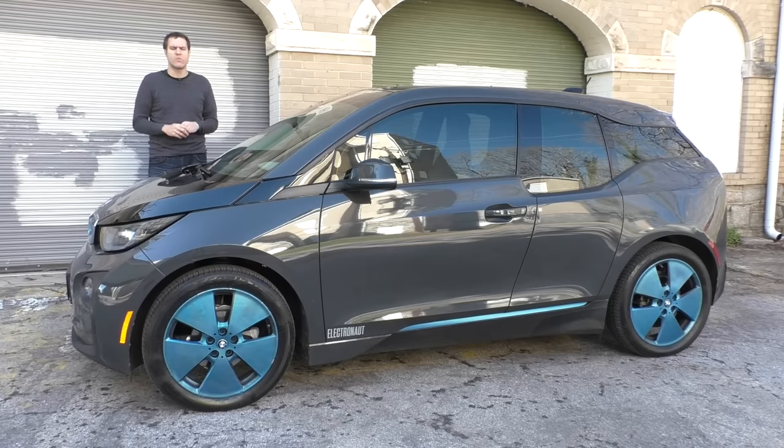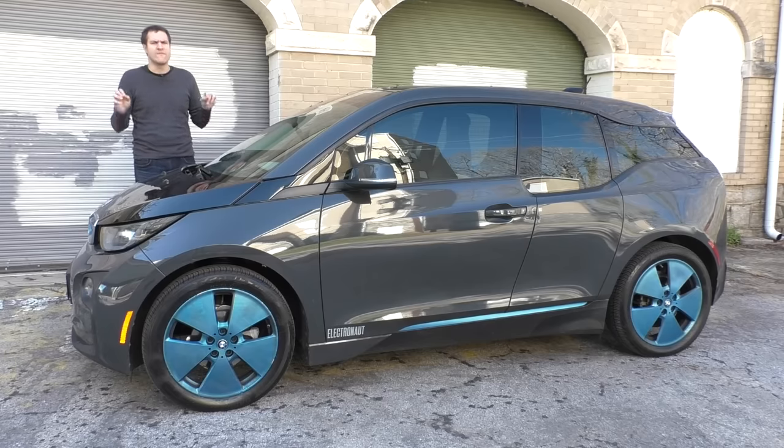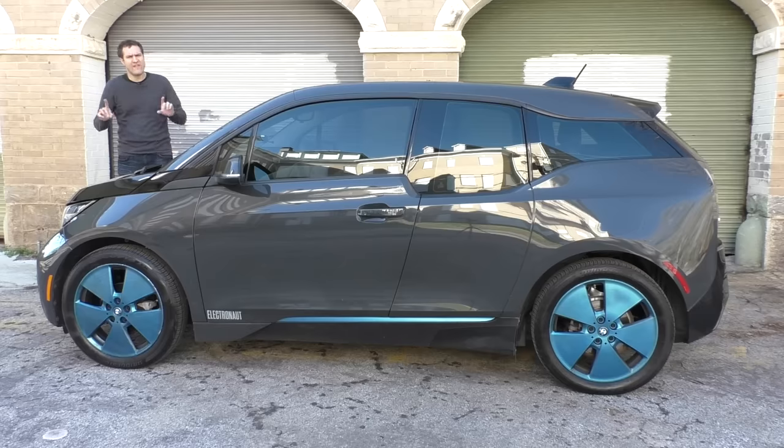In today's video, I'm going to focus on why this car isn't worth $50,000. In fact, 50 grand is just where it starts. Equip this car with all the options and you'll get a sticker price of $62,000 for this little electric hatchback.